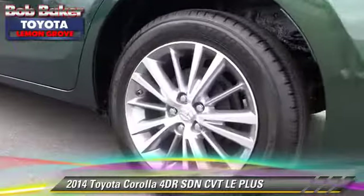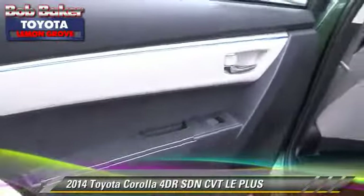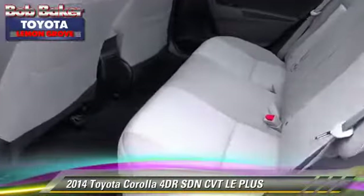ABS, and stability control. Comfort and convenience features include cruise control, power steering, and Bluetooth wireless. Give us a call to schedule your test drive today.